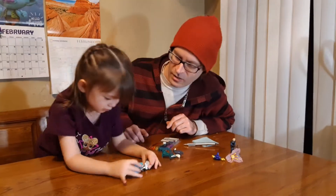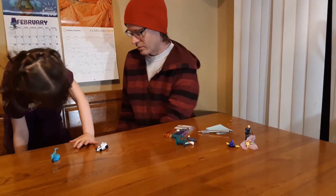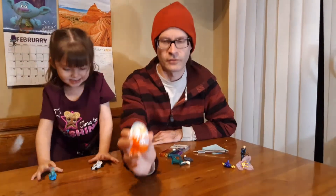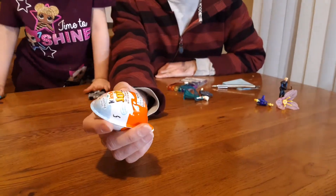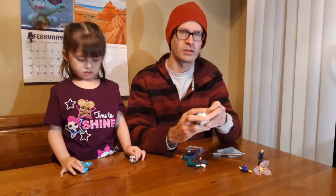We got another Kinder Egg we got to open. Here it is. We're going to do a Frozen one today. It's number five in the lined-up set. So we're just going to go ahead and break right open into that.